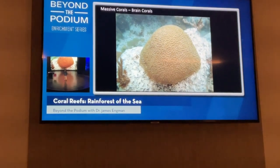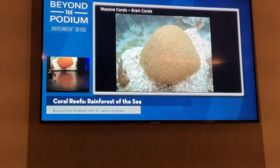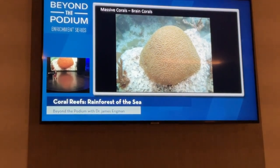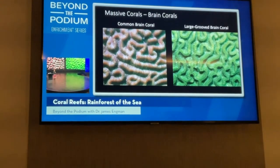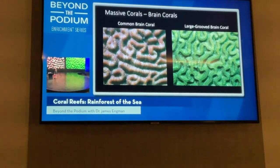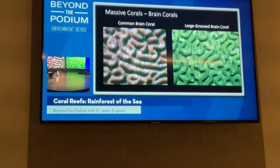Massive corals tend to be large, spherical structures, and the easiest ones to spot are the brain corals — they have a brain-like appearance and you won't have any trouble spotting them. On the left is the common brain coral; on the right is the large grooved brain coral. When we talk about coral morphology, we refer to hills and valleys — those grooves and bulges. The common brain coral has simple, rounded hills and a simple valley in between.